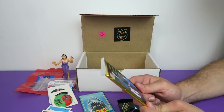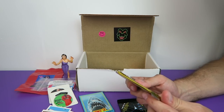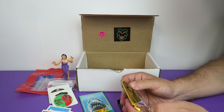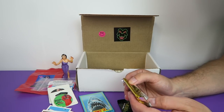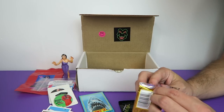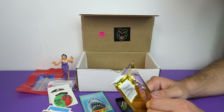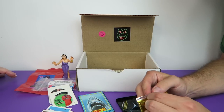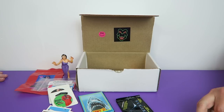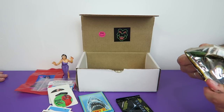Next up we have the Guinness Book of World Records cards — ten cards in here. These are from 1992, same as the dinos. The world records may have changed since then. They probably have different names now because they've changed like 95% of the names since we learned about dinosaurs. They all come with feathers and stuff now.